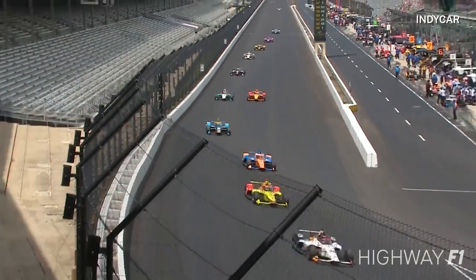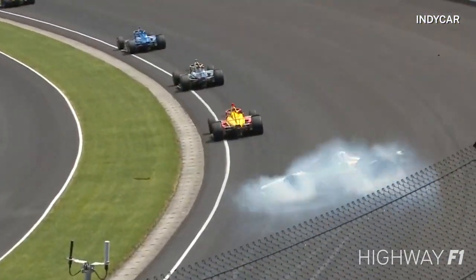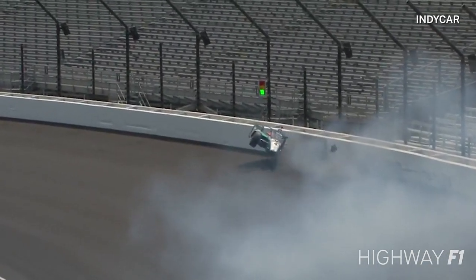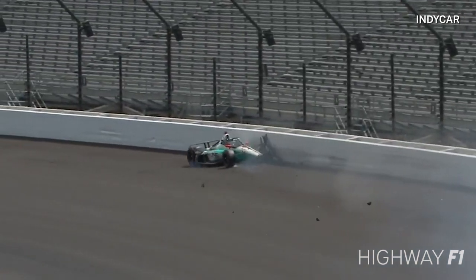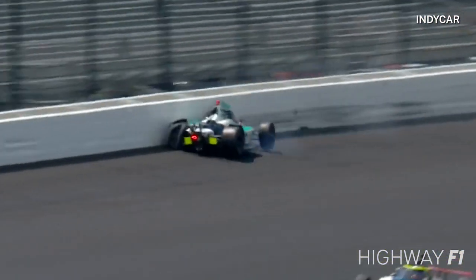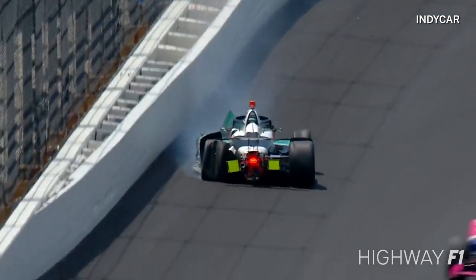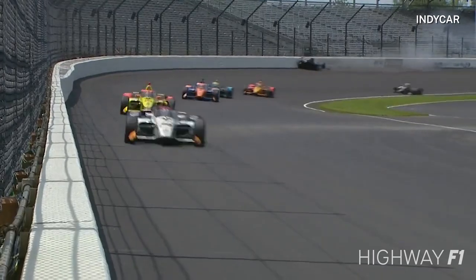He's just rounding up Romain Grosjean — Grosjean's on the inside — so then he backs out of it. He would have had to get out of the throttle, and that puts the weight on the front of the car, transfers the weight forward: more front grip, less stability in the rear, right as he was turning in. I almost want to go back earlier and see how late that pass was initiated — I wonder if that's the issue.